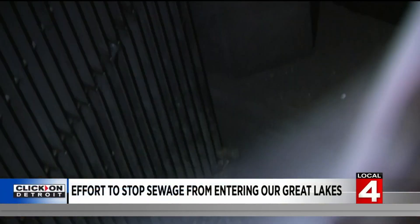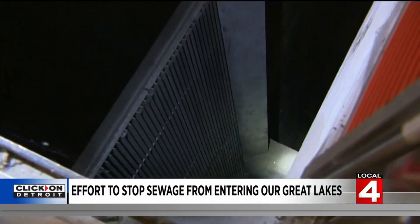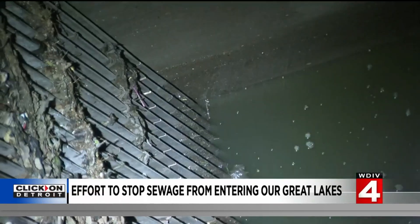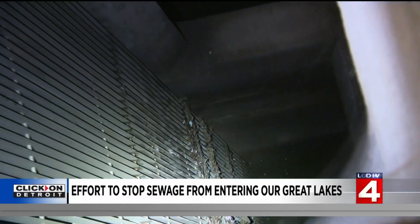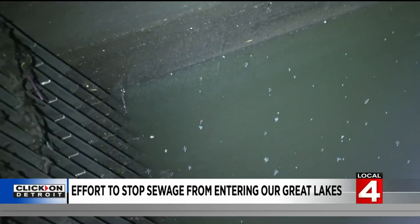You can get a good visual over here — the tunnel comes in kind of where my light is and then splits into two different chambers. This is a tunnel about 60 feet below the Chapiton pump station in St. Clair Shores, bringing sewage and stormwater for treatment, but there's only a heavy flow of water when it's raining.